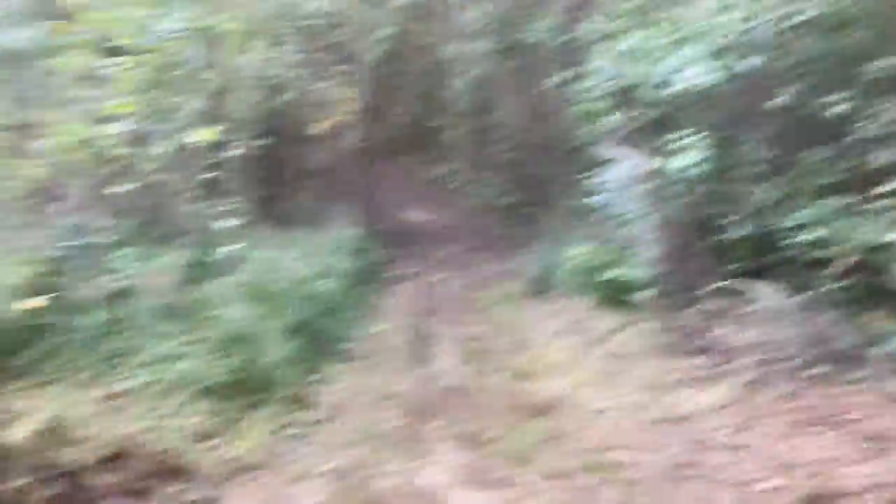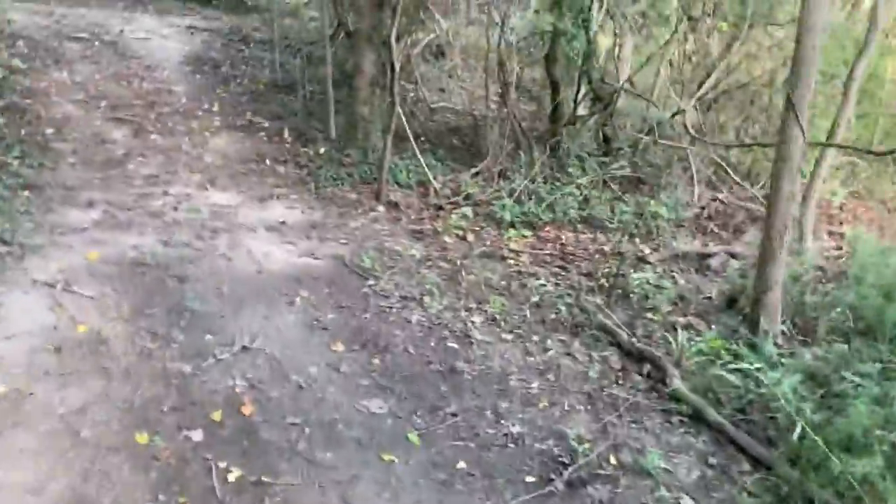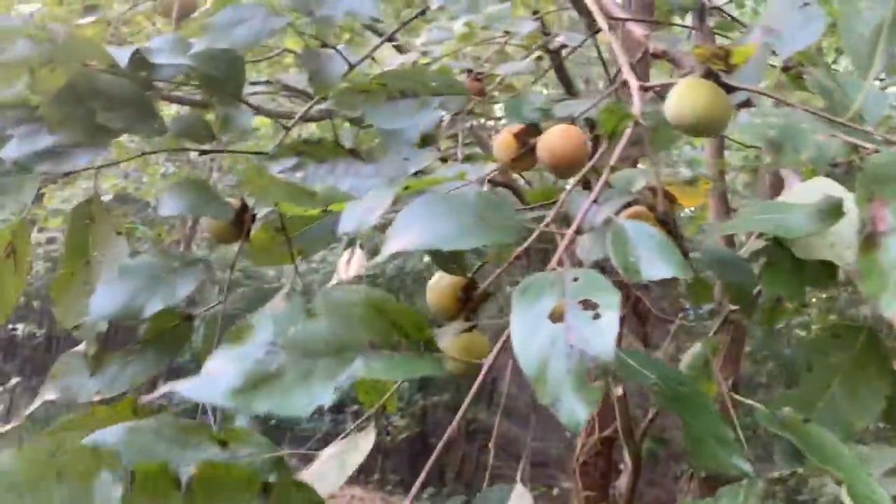Now we're going to use the second method, which is to harvest them directly off the tree. I have an idea of how we're going to do that — I just need a stick that I can use as a hook or grabber to collect persimmons. But first, we should look around to see if there are any low-hanging branches that have persimmons on them. Oh yeah, we do — I've got some low-hanging branches with persimmons. Look at them all, so many there are. These are all not ripe yet.